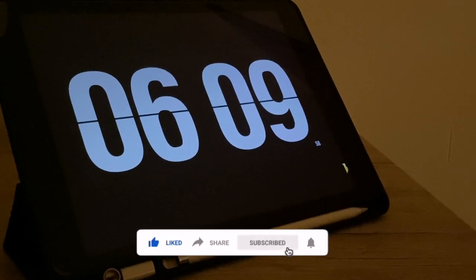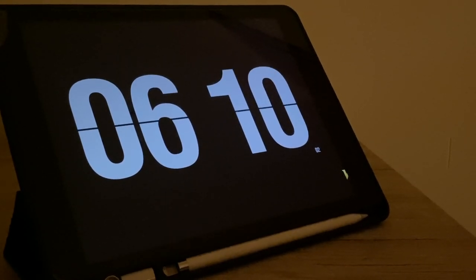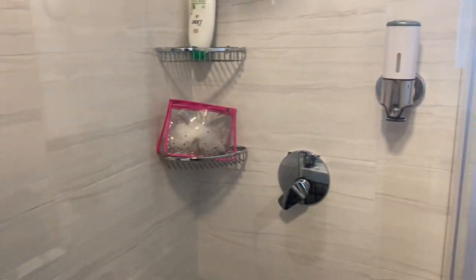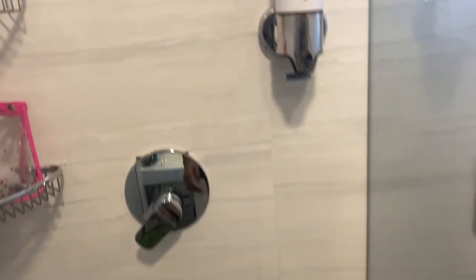Hi guys and welcome back to my channel. Today is another med school vlog. Here I'm just getting ready for the day, doing the usuals — brushing my teeth, having a shower, and basically just prepping myself before placement.